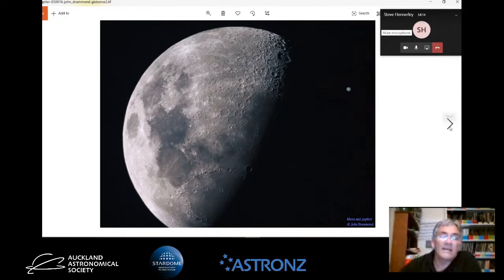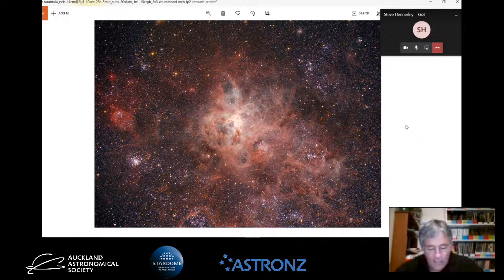This is the Tarantula Nebula in the Large Magellanic Cloud - a huge, massive nebula, a hydrogen cloud in space. It's about 170,000 light years away but about 900 light years across, a whopping huge thing. I've heard people say that if the Tarantula Nebula was where Messier 42 in Orion is, it would basically cover half of the sky and cast shadows - just to give you an idea of how massive this thing is.